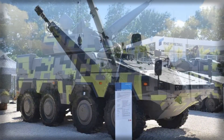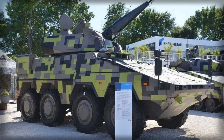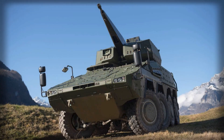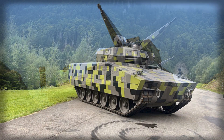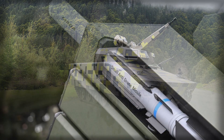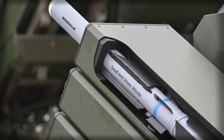Technologically, the Defend-Air's simplicity is also its strength. Its passive guidance allows operation without active emissions, making it less susceptible to jamming and countermeasures. The missile's modular warhead is optimized for small aerial targets, reducing collateral damage while ensuring high kill probability. When paired with the Skyranger's radar and electro-optical sensors, it creates a closed-loop defensive network capable of autonomous action if needed — a kind of independence that is vital in electronic warfare environments where communication links can be disrupted.